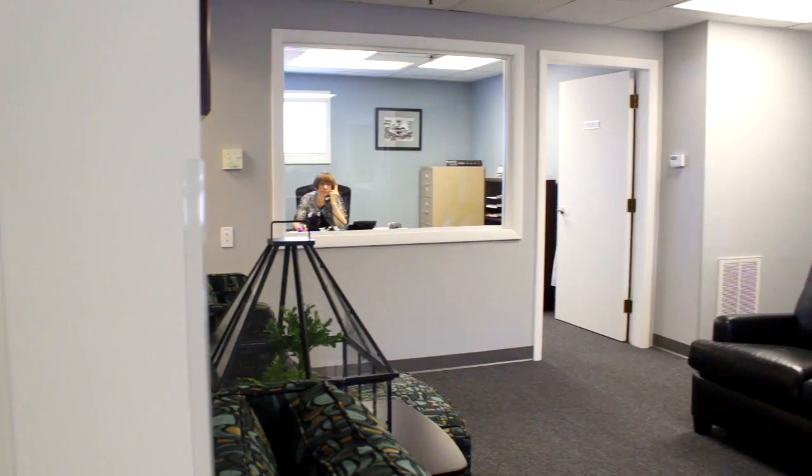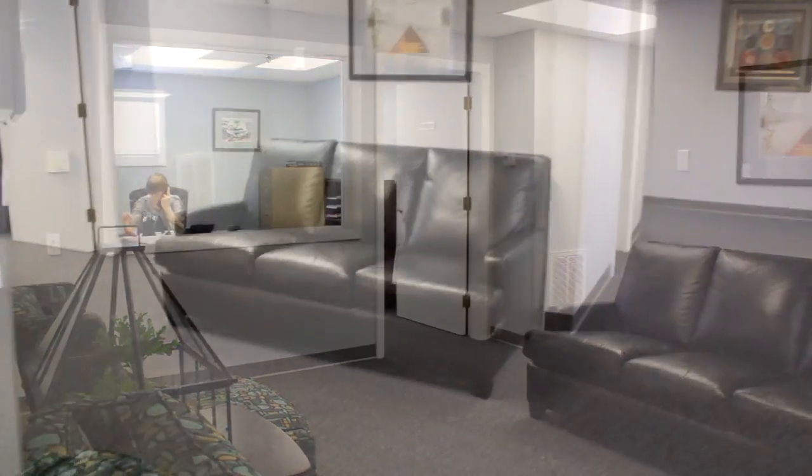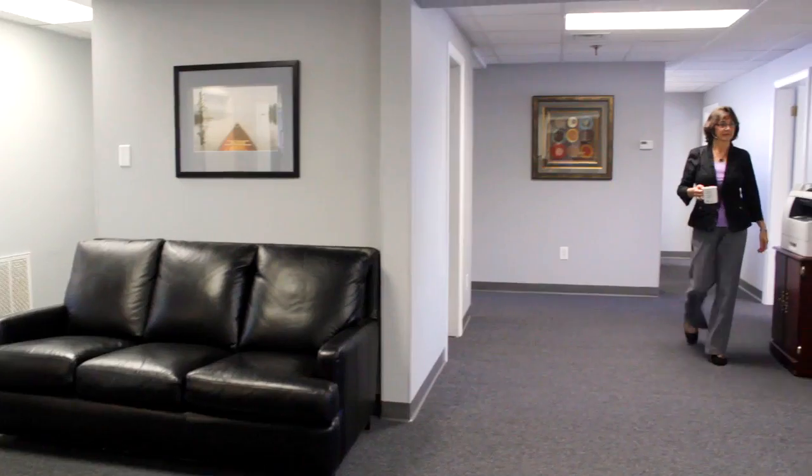We've been very fortunate here at Roo Insurance Services to be in our new location. The office is very pleasant, much more spacious than our prior location.